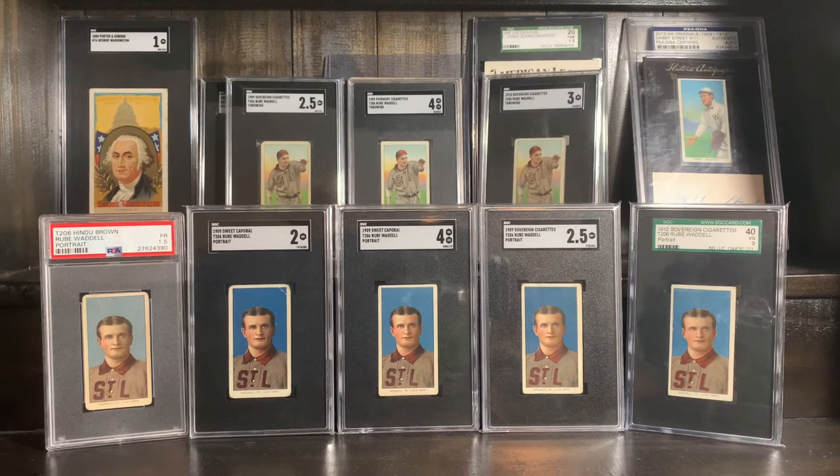You will not regret watching a few YouTube videos or reading some about Rube Waddell. He's got two poses in the T206 set — obviously a portrait and then a throwing. I like to get copies of each, so I've got one throwing and one portrait to show off today, plus an oddball. We'll start with the oddball first.